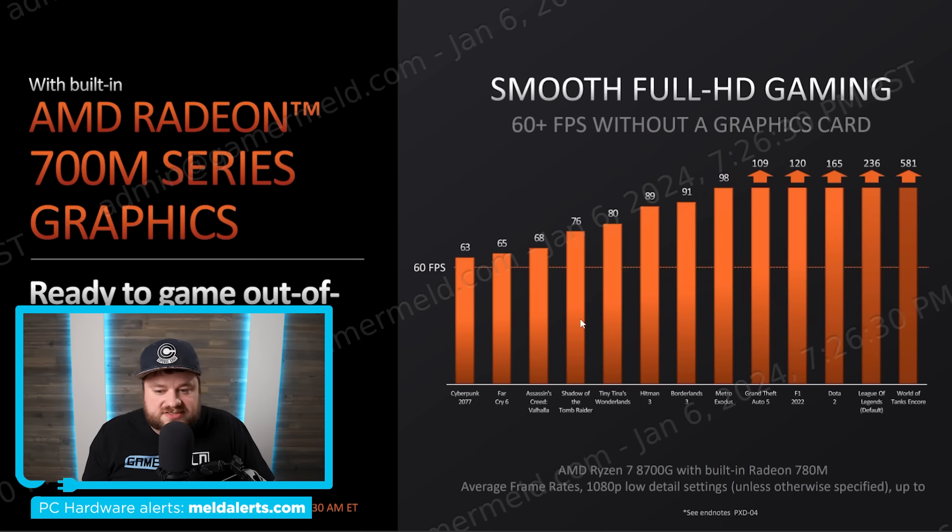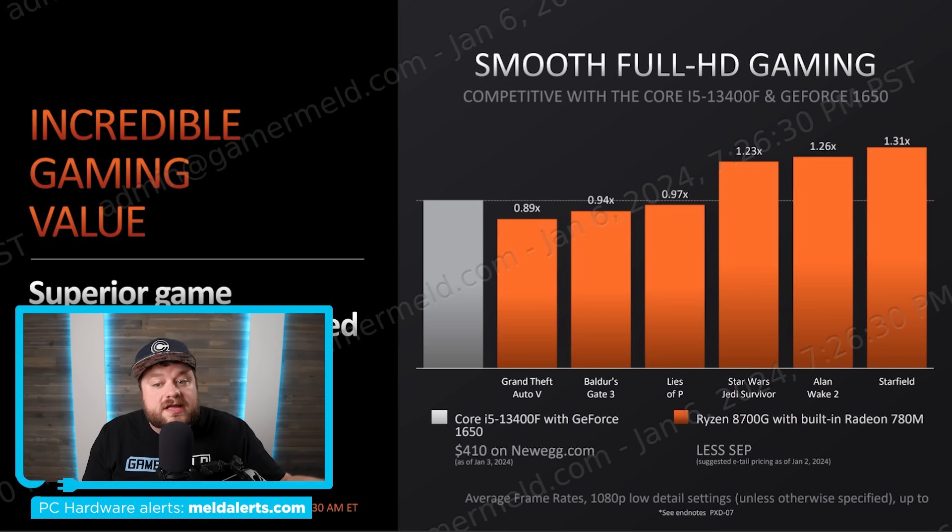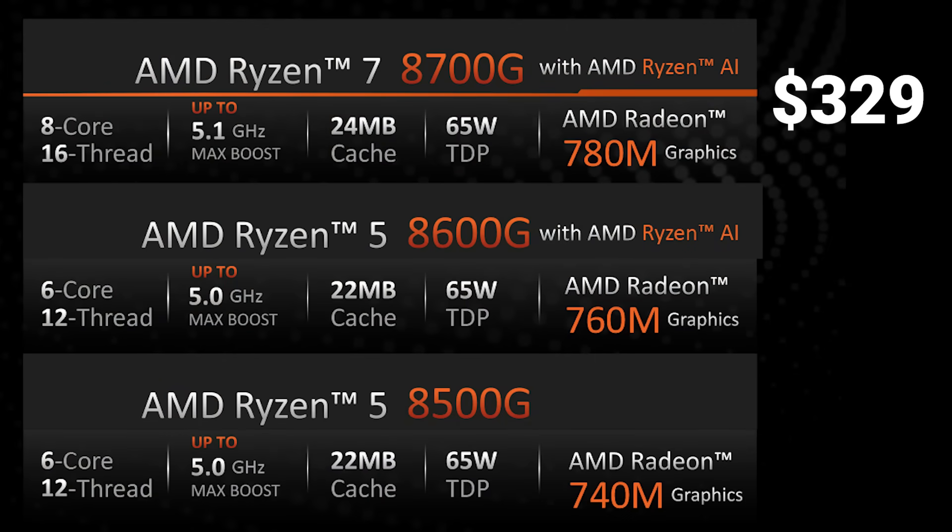Even Cyberpunk gets over 60 FPS. You can see Dota 2 at 165 FPS, F1 2022 at 120, Metro Exodus, and Borderlands 3 getting almost 100 FPS — all on integrated graphics. This is where it gets a little confusing: AMD compares it to an i3-13400F with a GTX 1650, showing the 8700G can compete with that combo. That comparison does include frame generation, which AMD confirmed, but still not bad. That Intel+GPU combo costs around $410.